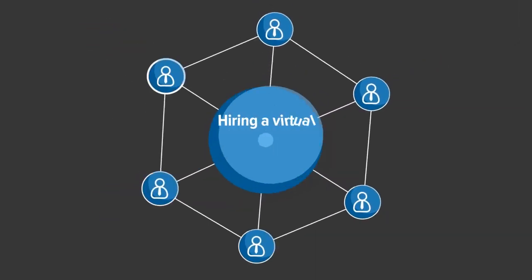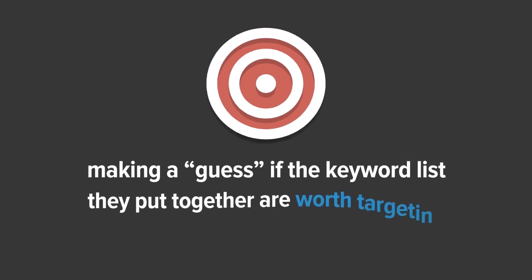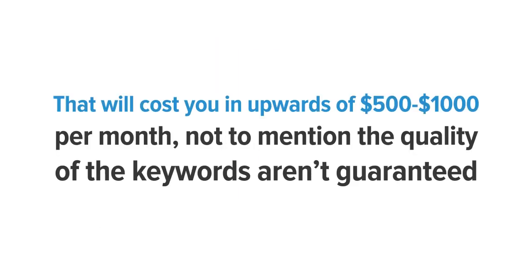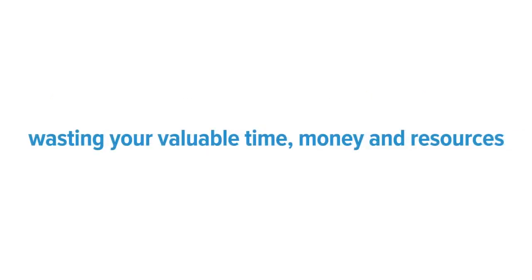Option number one is hiring a virtual assistant or employee, aimlessly hunting to find keywords and making a guess if the keyword lists they put together are worth targeting. That will cost you upwards of $500 to $1,000 per month — not to mention the quality of the keywords are never guaranteed — wasting your valuable time and money.